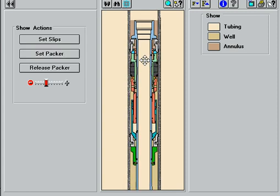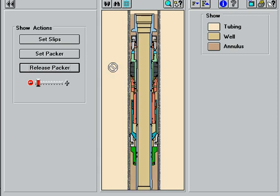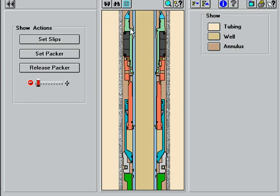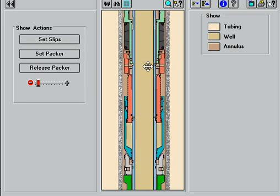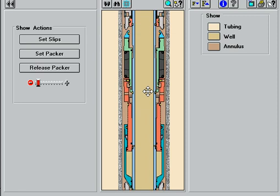The packer is released when upward movement of the tubing shears the release pins. This allows the collet wedge to flex inward and the upper slips to retract. Subsequent upward movement opens a pressure equalization bypass, relaxes the elements, and removes the bottom wedge from the lower slips. The packer can then be pulled out of the well.